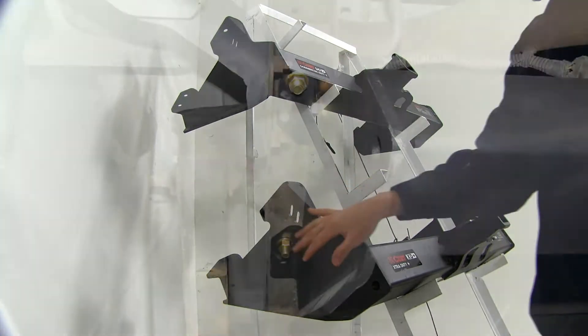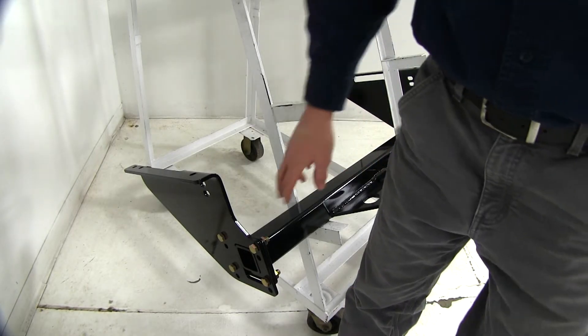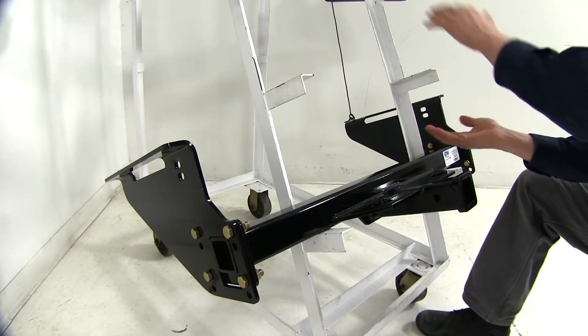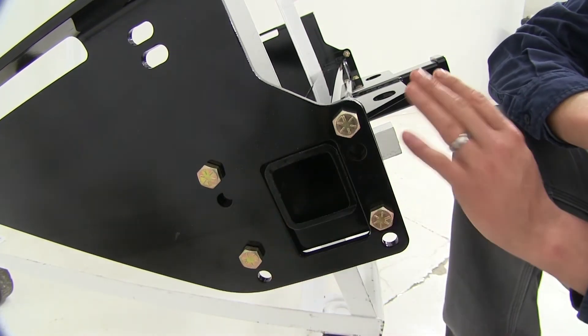They all install about the same way. You'll just need a fish wire, carriage bolts, and spacer blocks through the frame on your RAM. The B&W does install the same way; however, there is some assembly required because the cross tube installs separately. It also has different holes we can use depending on if we have a factory hitch or not, and we have the option to flip it.